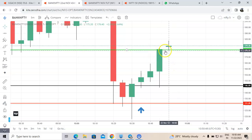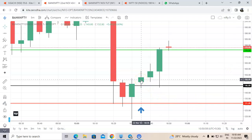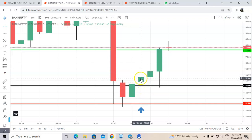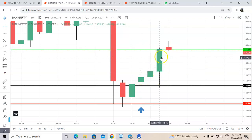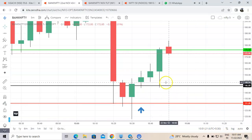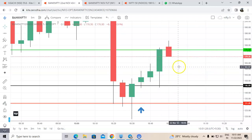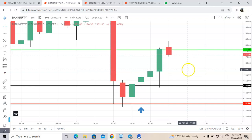If trading in multiple lots, we can keep trailing the rest. We entered at 146 — the low after entry was just 143.80, only 2 to 3 rupees down — and then in just one candle it completed the target. Time is now 10:51, so within 15 minutes we completed our target. That's the beauty of the strategy. We proved it in Nifty options and today on Bank Nifty expiry, Bank Nifty is definitely the first choice to trade using this strategy.